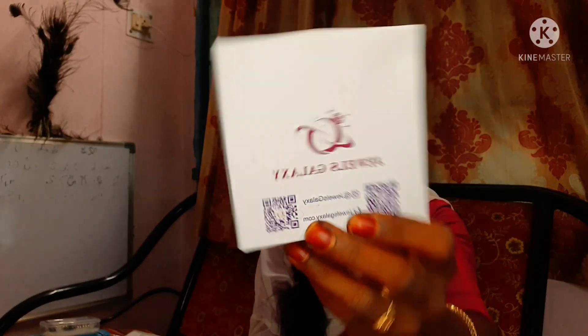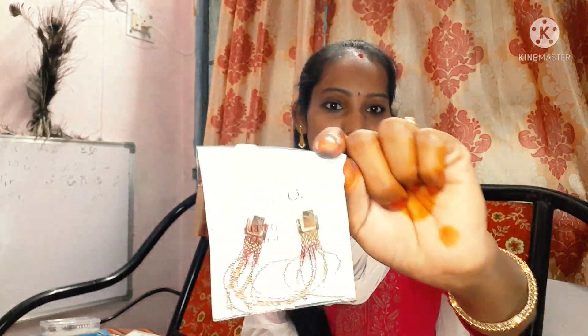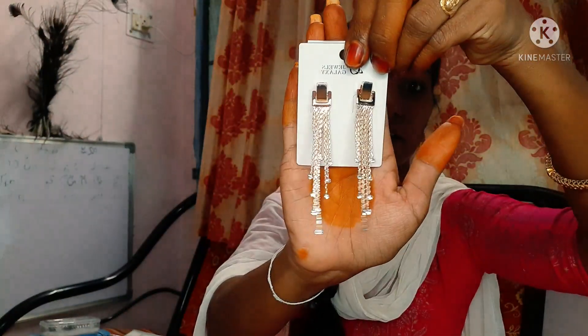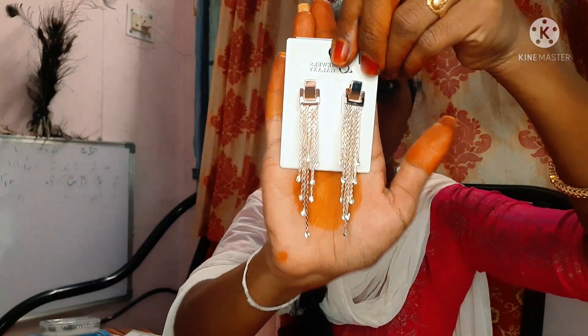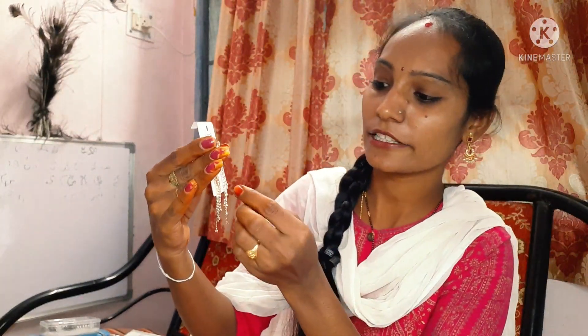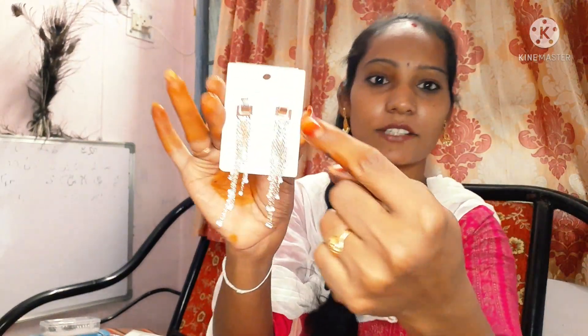Next, we have earrings here. This is from Galaxy Jewelers — it comes in a box. Let's try it! This is a very good one.